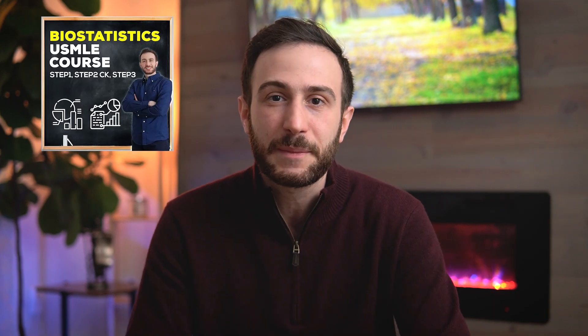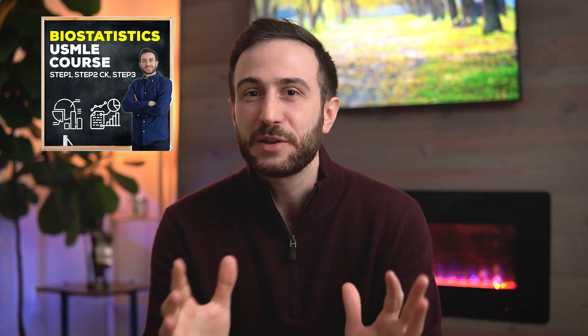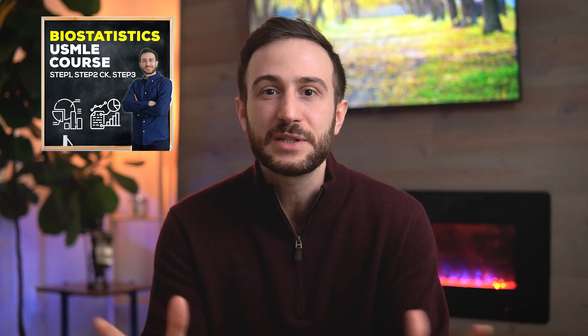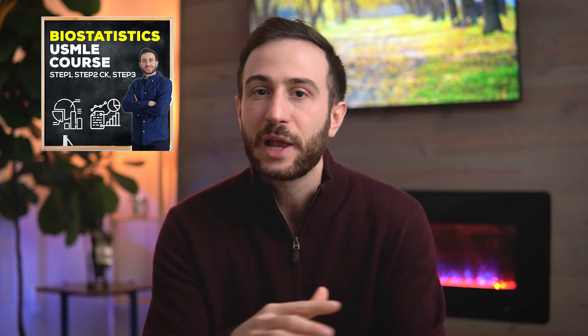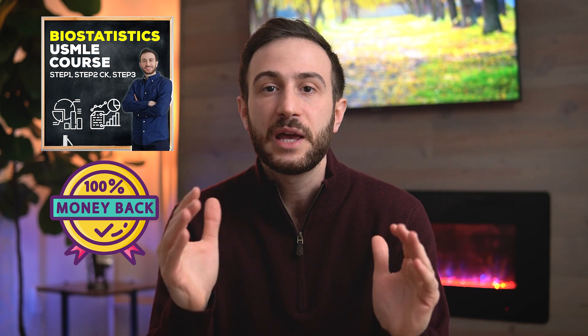Question banks are a great resource to prepare for an exam, but you have to know how to use them. I'll leave the link for that video in the cards above and in the description below. Also, before we end this video, make sure to check out my Biostatistics USMLE course, which will help you ace the Biostatistics part of the USMLE exam — a part that is generally tough for medical students. This course is 100% refundable if you're not satisfied.